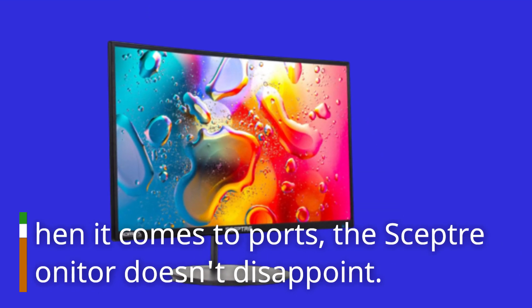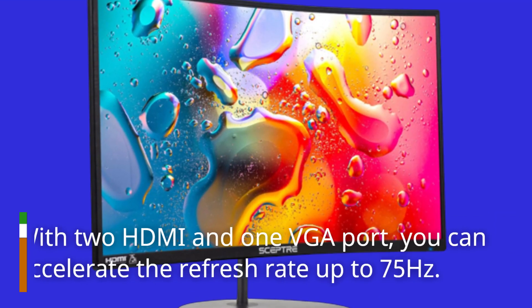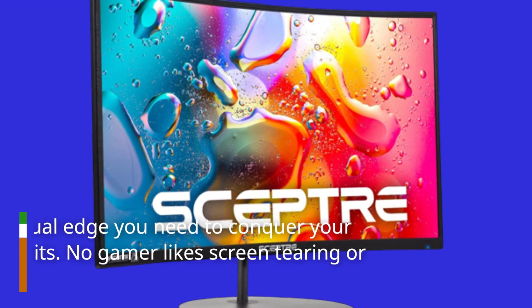When it comes to ports, the SEPTA Monitor doesn't disappoint. With two HDMI and one VGA port, you can accelerate the refresh rate up to 75Hz — that's the visual edge you need to conquer your gaming exploits.